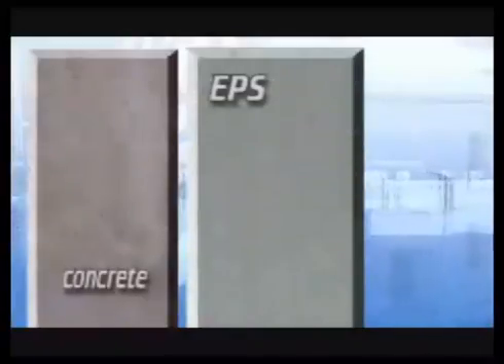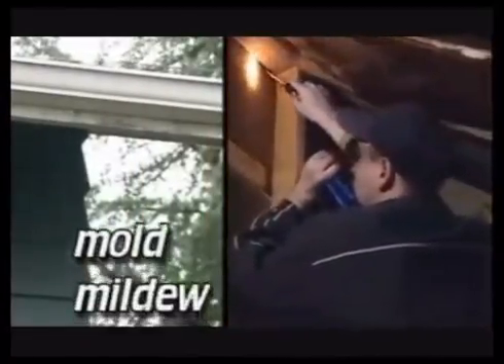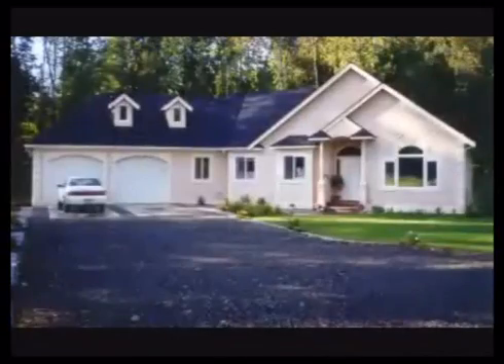Neither EPS nor concrete will ever mold or rot, and concrete can be exposed to the elements for centuries without any ill effect. Living in areas where the weather is often wet can take its toll on your house. When houses are subjected to a lot of dampness, it translates to mold, mildew, and in many instances, rot. You can spend thousands of dollars fixing up areas where the walls rot out. With an ICF house, those problems are a thing of the past.